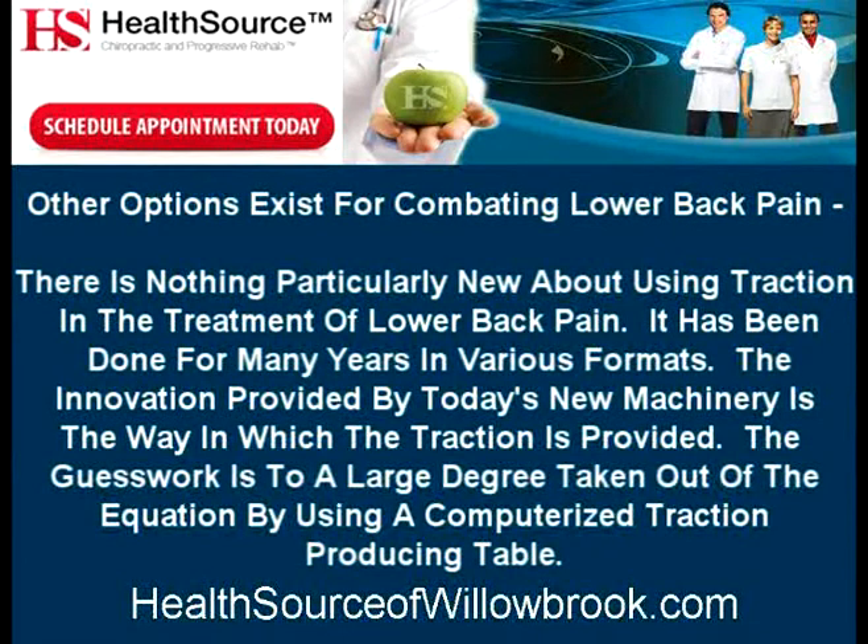Other options exist for combating lower back pain. There is nothing particularly new about using traction in the treatment of lower back pain — it has been done for many years in various formats. The innovation provided by today's new machinery is the way in which the traction is provided, with the guesswork largely taken out of the equation by using a computerized traction-producing table.